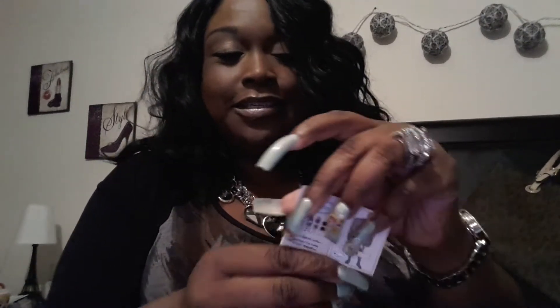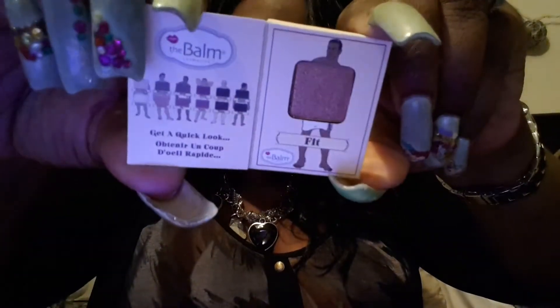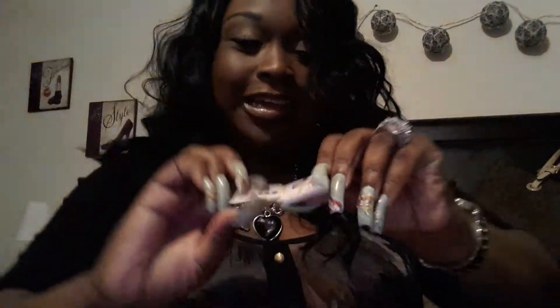This is a nude mini eyeshadow palette, and I love my nudes. Just look how cute the packaging is — these are little items I'd just want to put on my vanity. It's like a little Marilyn Monroe thing going on, and you open it up like a little matchbook. There's a mirror inside — this is too cute! The colors are nice, a nice little shimmer.